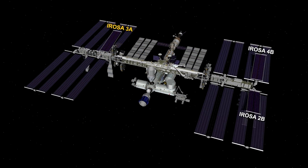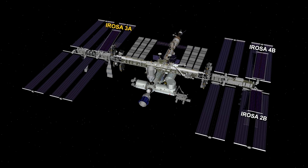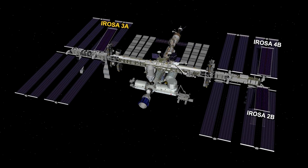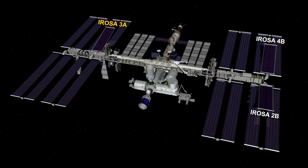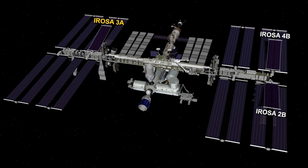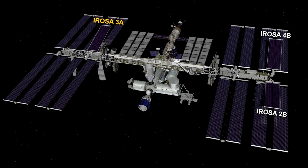You can see the progress of an installation of new photovoltaic panels on the International Space Station in this picture. While the fields 4B and 2B were upgraded last year, this time it was field 3A's turn.